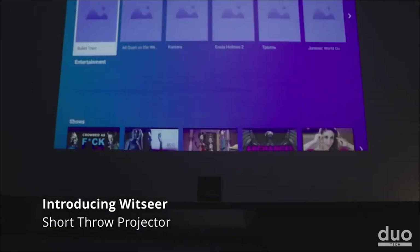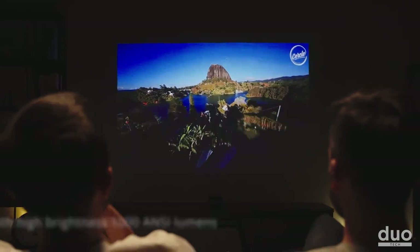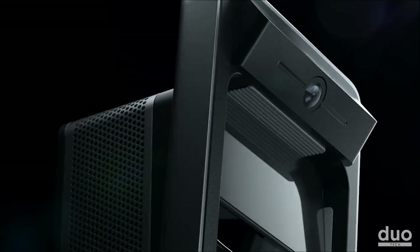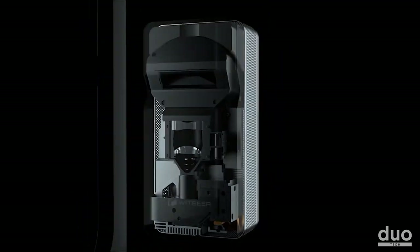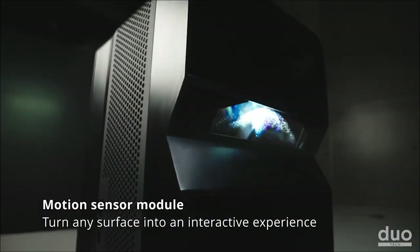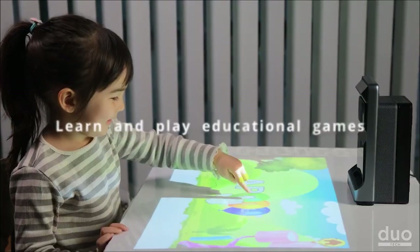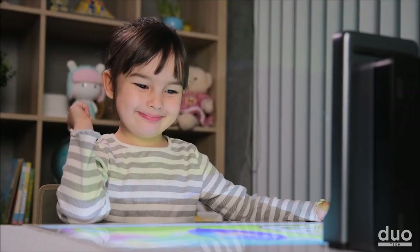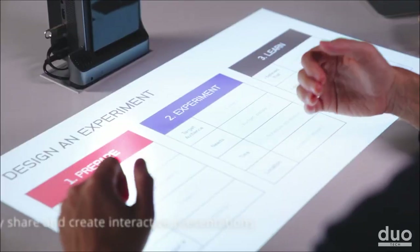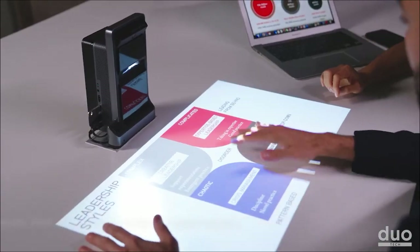The Witzier projector is a short throw projector that boasts a generous 100-inch display, with 1080p resolution ensuring sharp image quality. What truly distinguishes this projector from its competitors is its stand-up motion sensor module — this innovative feature transforms any surface into an interactive touchscreen monitor, whether horizontal or vertical. It's a perfect choice for a workstation or gaming platform.